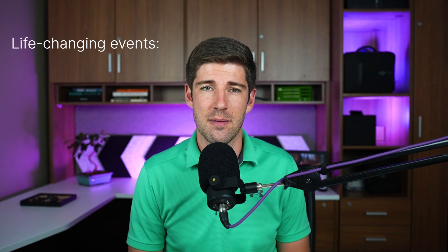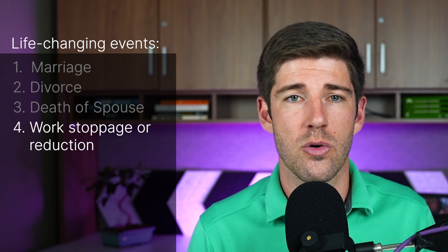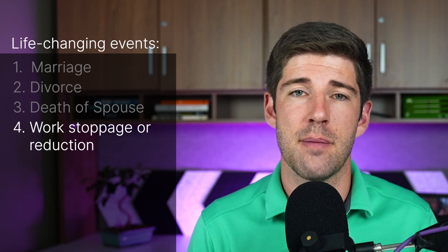These are the exact qualifications from the Social Security Administration that they consider to be life-changing. Number one: marriage — you entered a legal marriage. Number two: divorce or annulment — your legal marriage ended and you will not file a joint return with your spouse for the year. Number three: the death of a spouse. Number four: work stoppage or reduction — you or your spouse stopped working or reduced hours of work. Think retirement as an example.